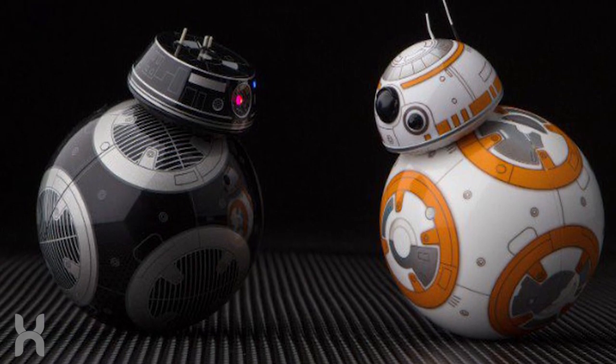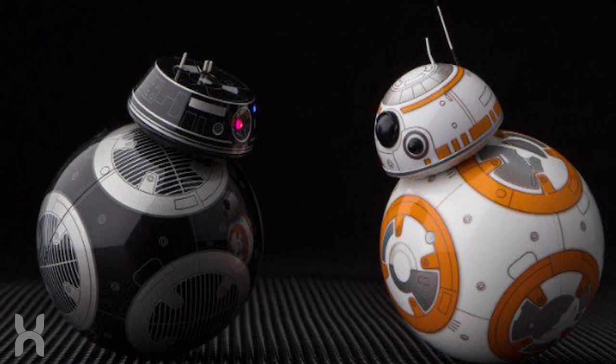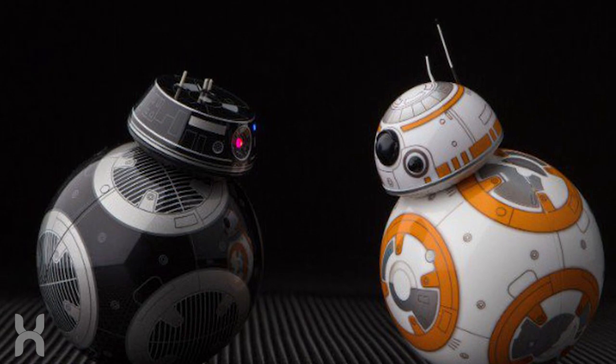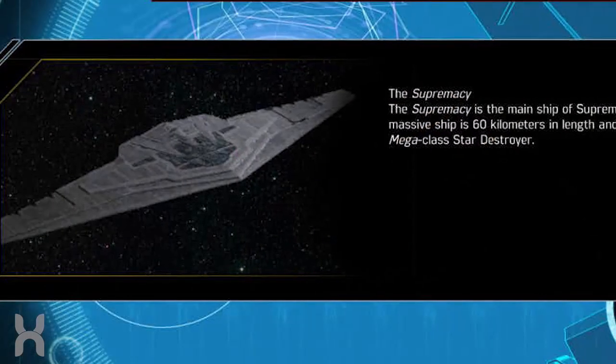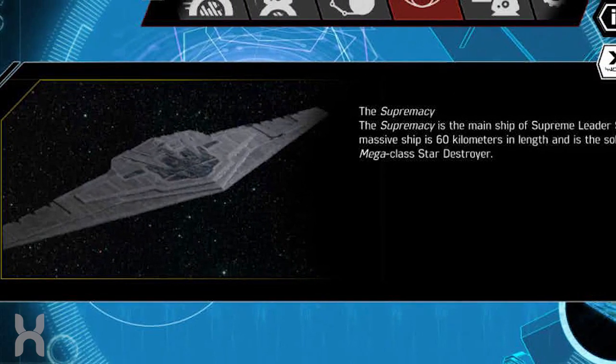This includes some of the new Sphero remote-controllable astromech droid models of BB-8, BB-9E, and R2-D2 in the Sphero app, which you control those droids with. There's also some cool information from around the Star Wars universe, including our first look at Supreme Leader Snoke's flagship.